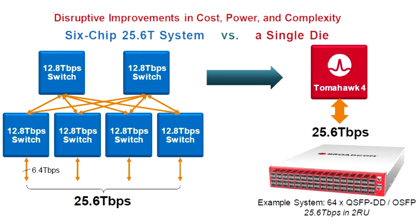Capable of supporting 64 ports of 400 Gbps or 256 ports of 100 Gbps, the Tomahawk 4 is said to bring costs of operations down by 75 percent due to the less required power and hardware to operate a 25.6 Tbps switch, where in the past it was required to run multiple switches to achieve such throughput.